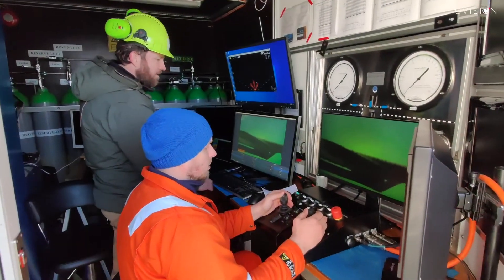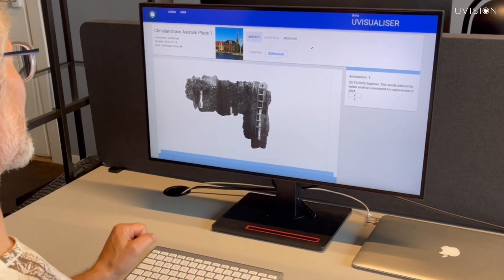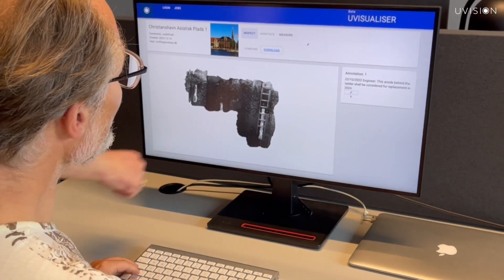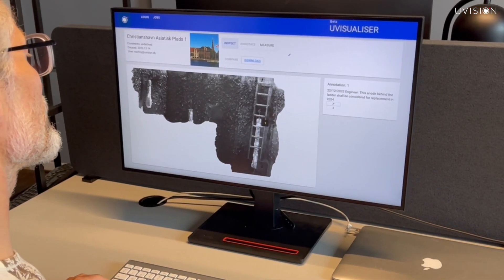The scanned data is transmitted to our portal, where the resulting 3D model is directly available to engineers and contractors. A fully integrated end-to-end solution optimising ease of use.